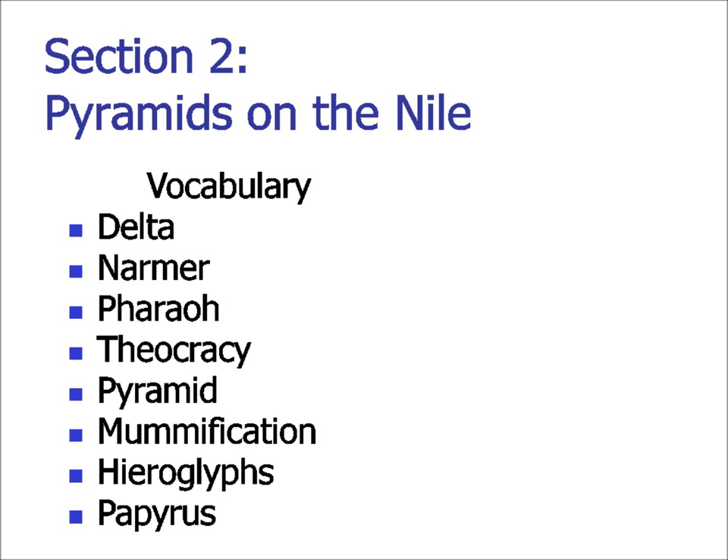The vocabulary is: Delta, Narmer, Pharaoh, Theocracy, Pyramid, Mummification, Hieroglyphs, and Papyrus.